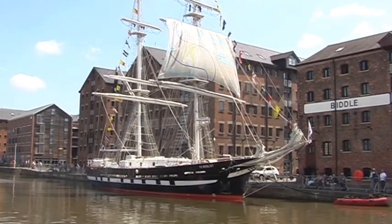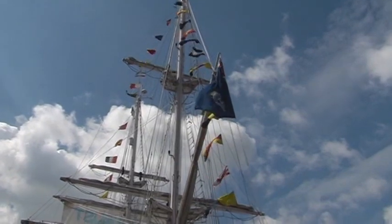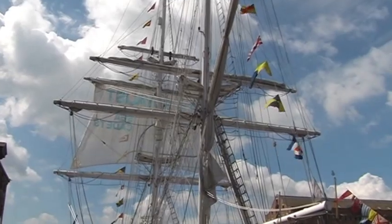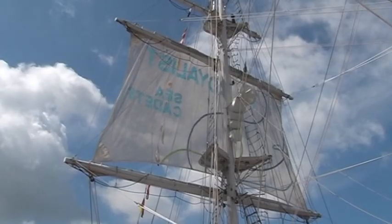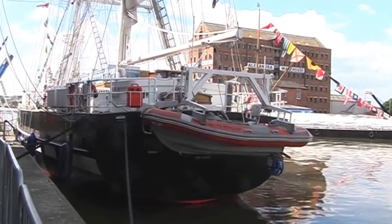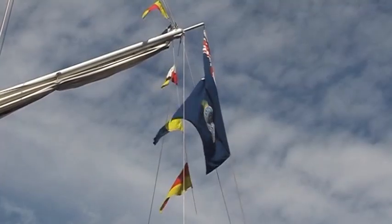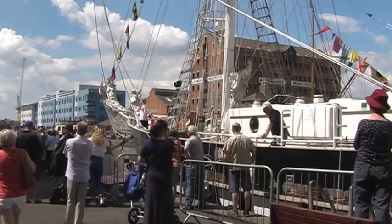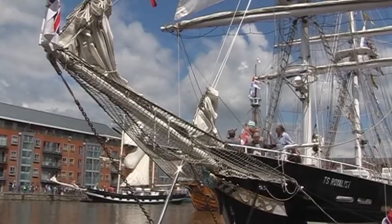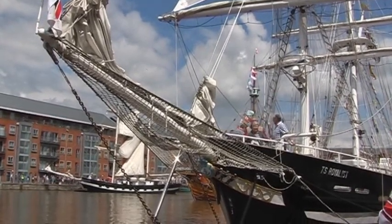Now this really is a tall ship, and here on its first visit to Gloucester. Formerly named by the Princess Royal, the Royalist is the flagship of the Sea Cadets. As part of their training, 24 cadets go to sea on six-day voyages. During its visit, the Sea Cadets will be performing their duties, such as setting the sails and climbing the rigging. When not, the public are welcome on board.